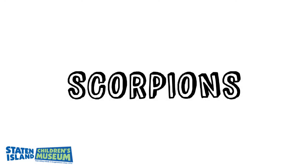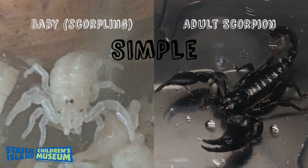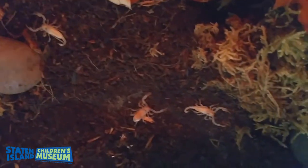Here's the first one: scorpions. Simple metamorphosis or complete? Did you say simple metamorphosis? They are only a different color until their exoskeleton, or shell, hardens. They are still just a smaller version of their mom.